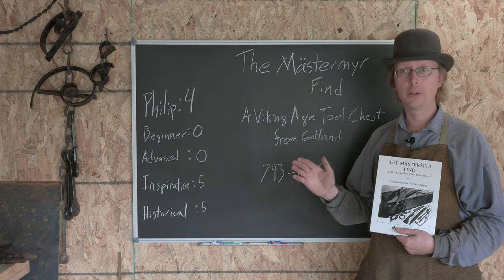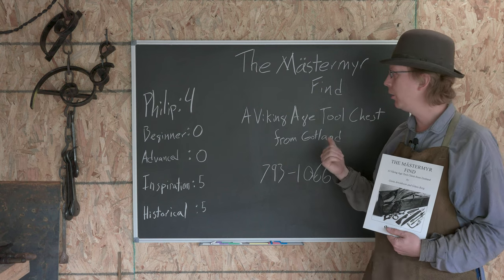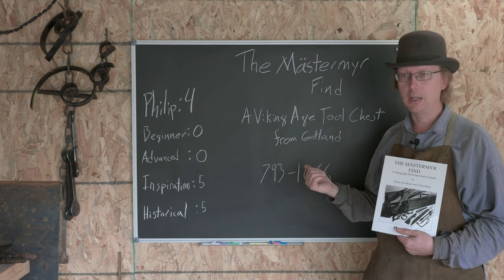Welcome back to Waters Ironworks. We are doing another book review today. Today we're going to be talking about the Master Mirror Find - it's a Viking Age tool chest from Gotland.